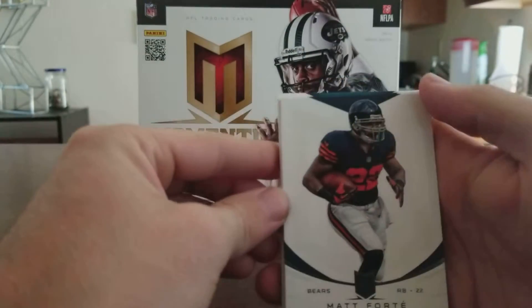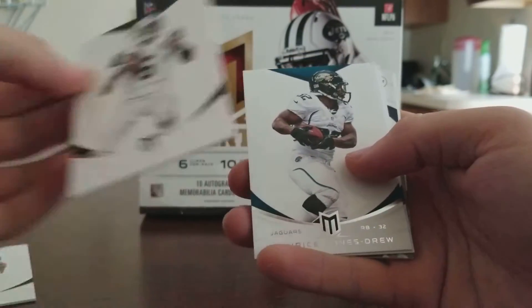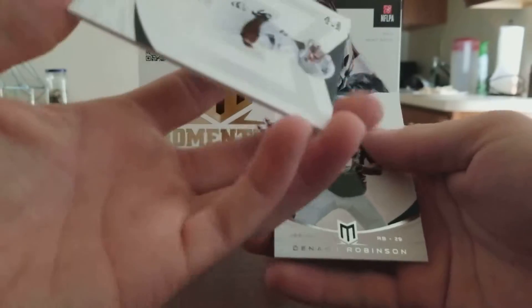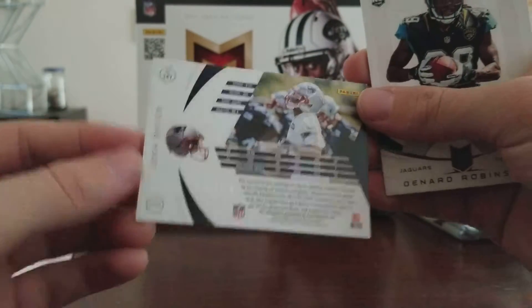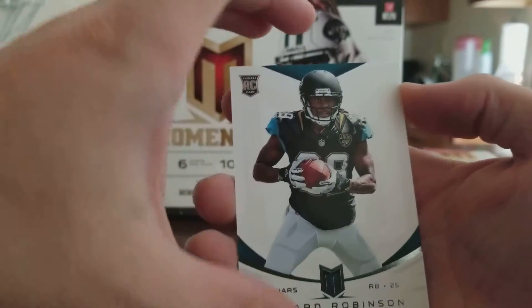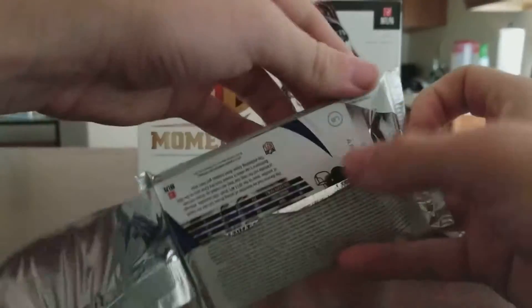Opening the first pack — base cards include Matt Forte, Mark Sanchez, MJD, and Steve Smith. They're thick base cards. First hit is a Josh Boyce auto numbered to 199, and then a Dennard Robinson rookie card. Lot of no-name autos so far, we'll see how it goes.